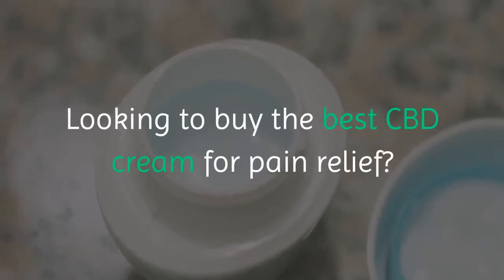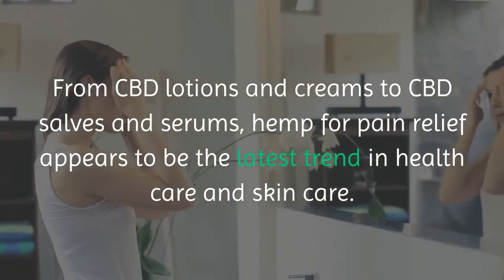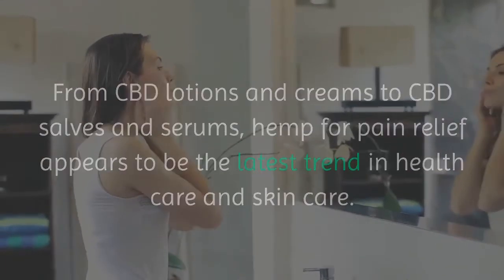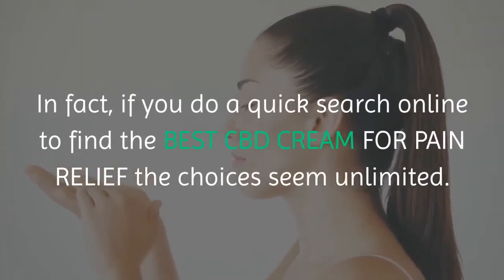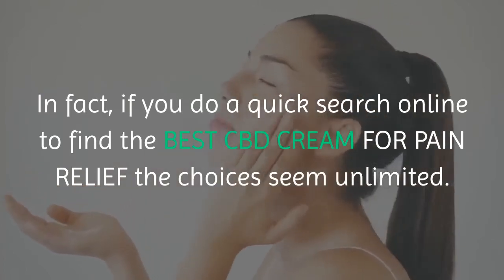Looking to buy the best CBD cream for pain relief? From CBD lotions and creams to CBD salves and serums, hemp for pain relief appears to be the latest trend in health care and skin care. In fact, if you do a quick search online to find the best CBD cream for pain relief, the choices seem unlimited.